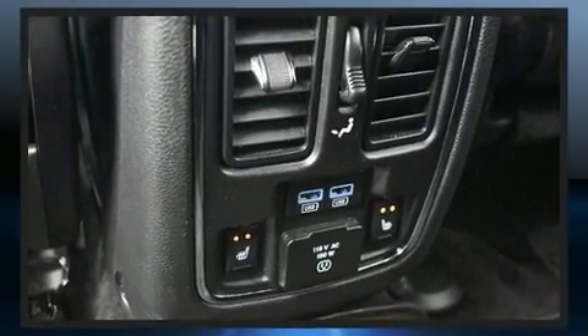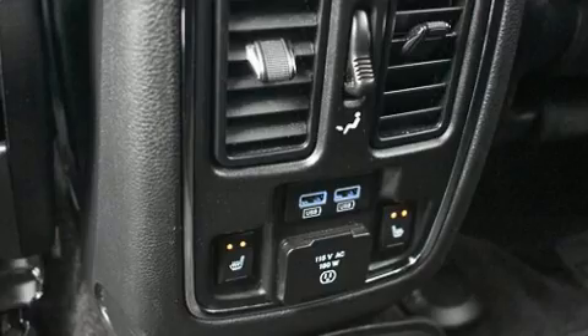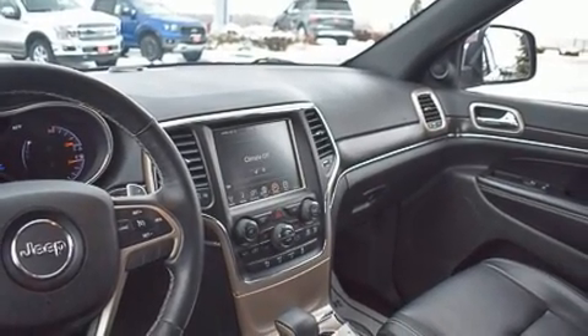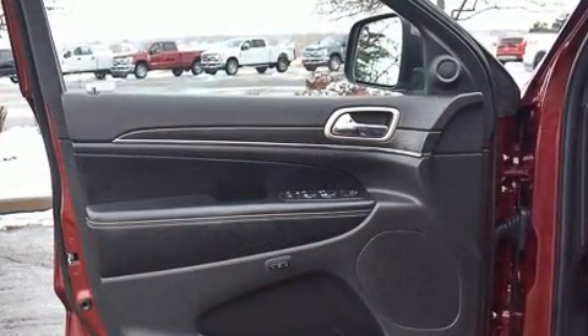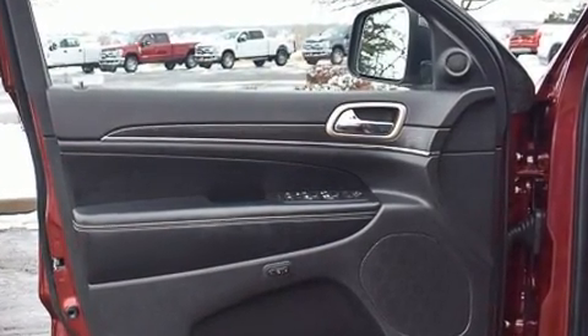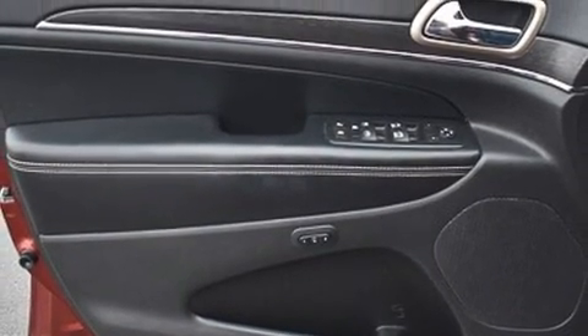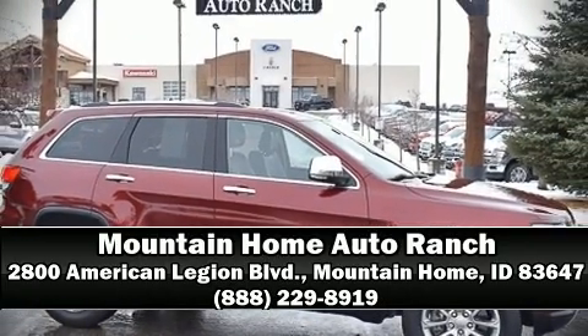Jeep ensures the safety and security of its passengers with equipment such as anti-whiplash front head restraints, an emergency communication system, and four-wheel disc brakes with ABS. It also arrives with a Carfax history report, providing you peace of mind with detailed information. Stop by our dealership or give us a call for more information.